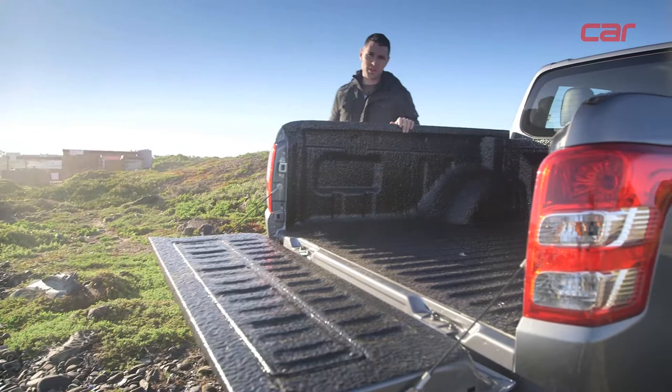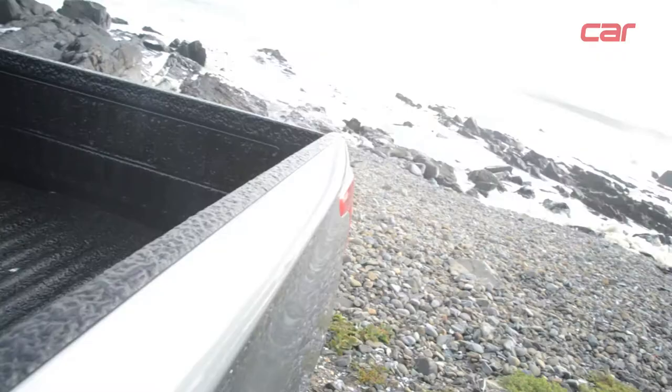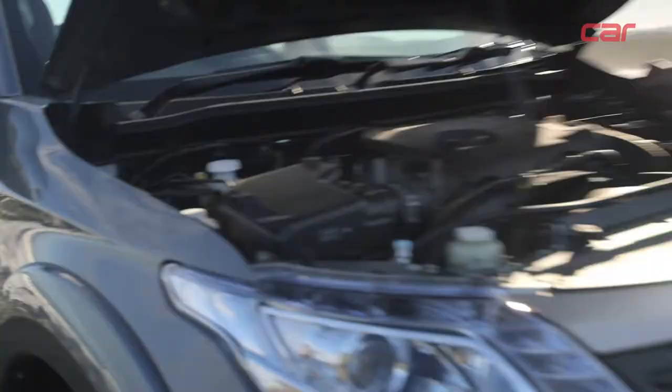Size-wise, these bakkies are very similar — there's very little to choose regarding interior space and loading bay size, although the Ford's load bay is slightly deeper than the Fiat. However, their payloads are even similar, with the Fiat offering a full ton and the Ford Ranger 938 kilograms.